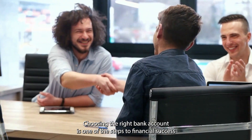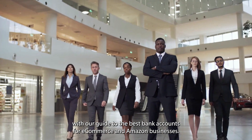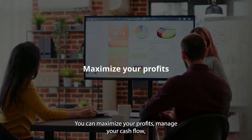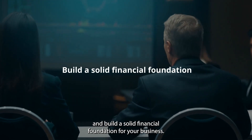Choosing the right bank account is one of the steps to financial success. With our guide to the best bank accounts for e-commerce and Amazon businesses, you can maximize your profits, manage your cash flow, and build a solid financial foundation for your business.